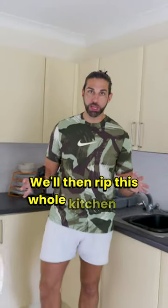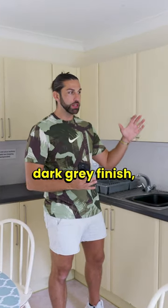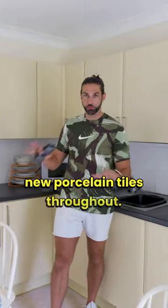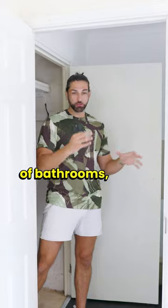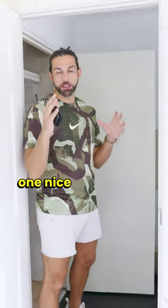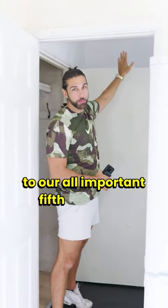We'll then rip this whole kitchen out and replace it with a new modern dark grey finish, modern appliances and all new porcelain tiles throughout. We'll knock down all of this mishmash of bathrooms, utility and cloakroom to create one nice dining area, also with access to our all-important fifth bedroom.